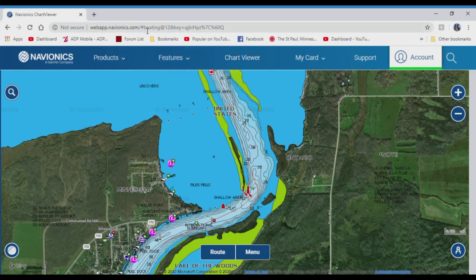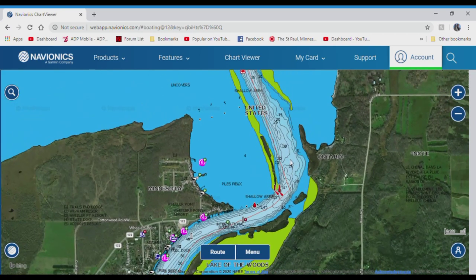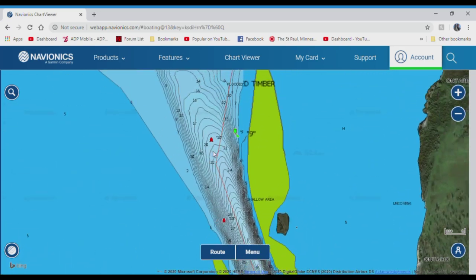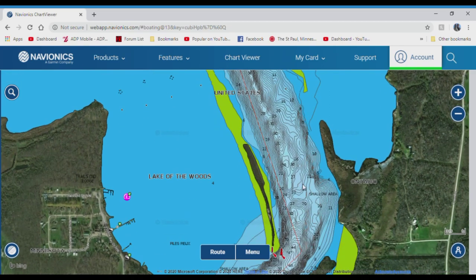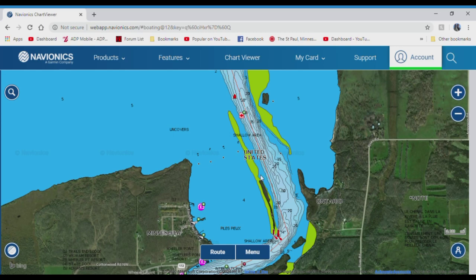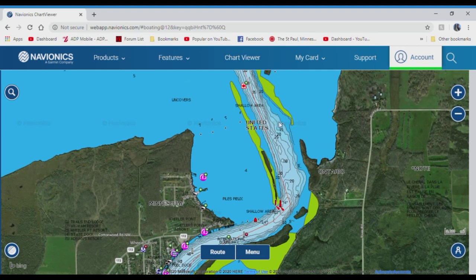By the way, this is the Navionics web app — you can pull it up in your browser, anyone can, no subscription needed. It shows all the contours of the river channel for both the US and Canada. Speaking of Canada, that's the red line right here. You want to stay on the south side — or in this area the west side — of that line. You cannot fish for sturgeon in Canada; there is no season.